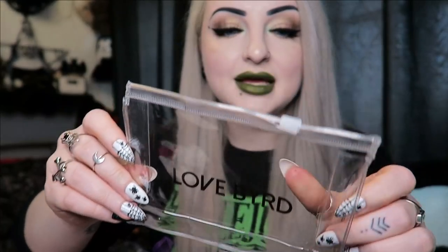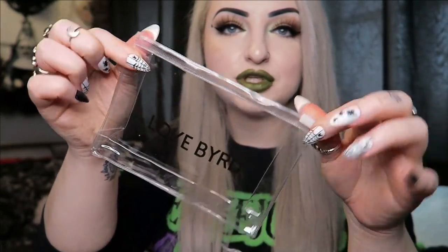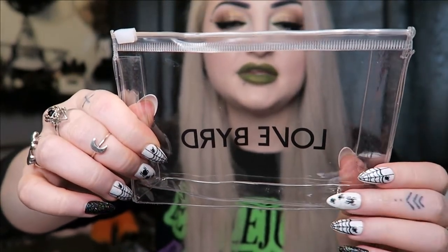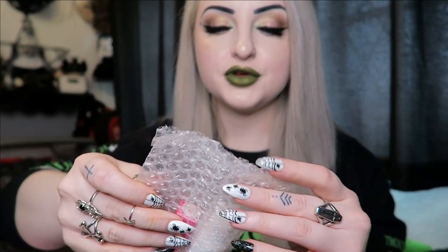Then we have a little plastic travel bag. It zips across the top to open and then zips shut, and it says 'Lovebird' on one side. So there is that, and then we have a little bubble wrap envelope with four things in it.